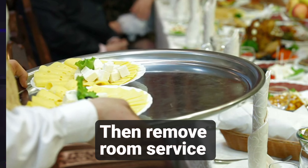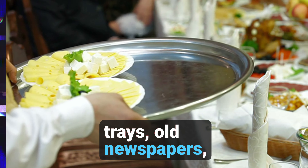Then, remove room service trays, old newspapers, and any stale fruits or flowers that mar the room's atmosphere.